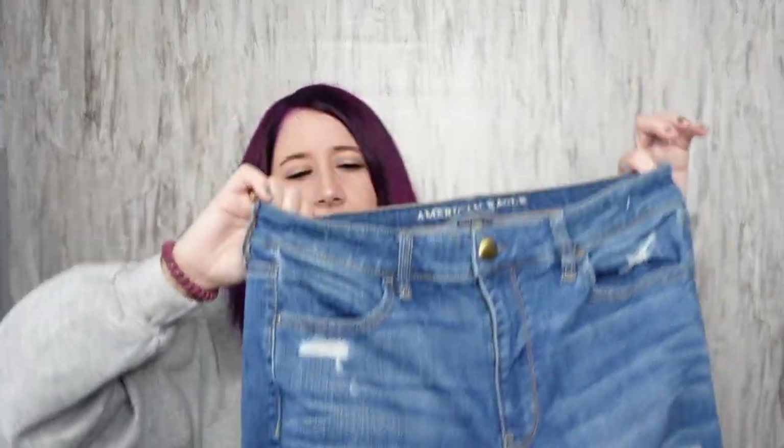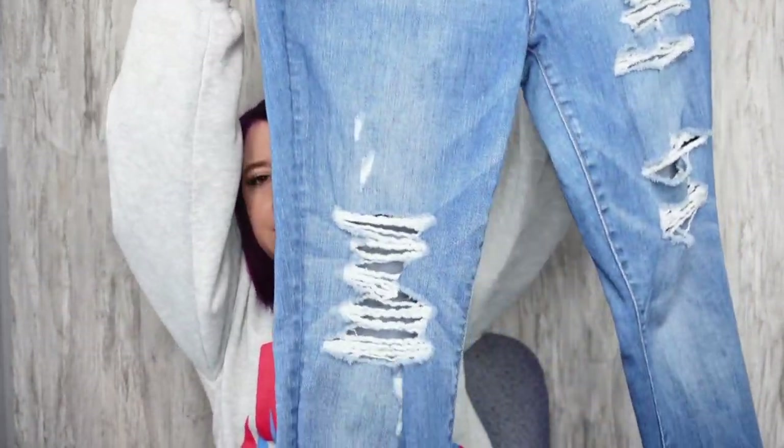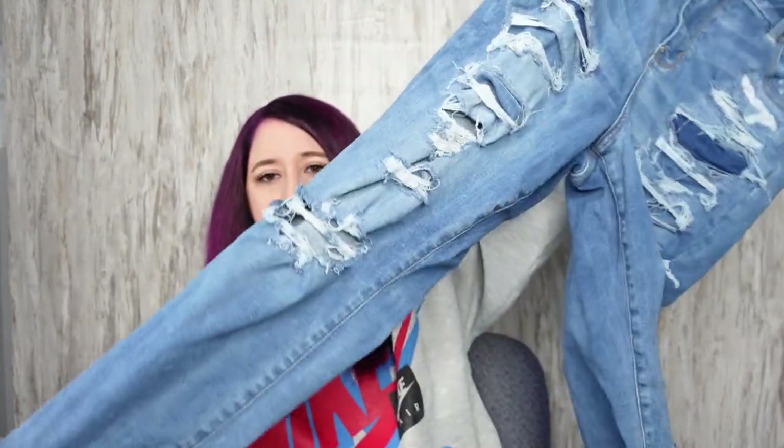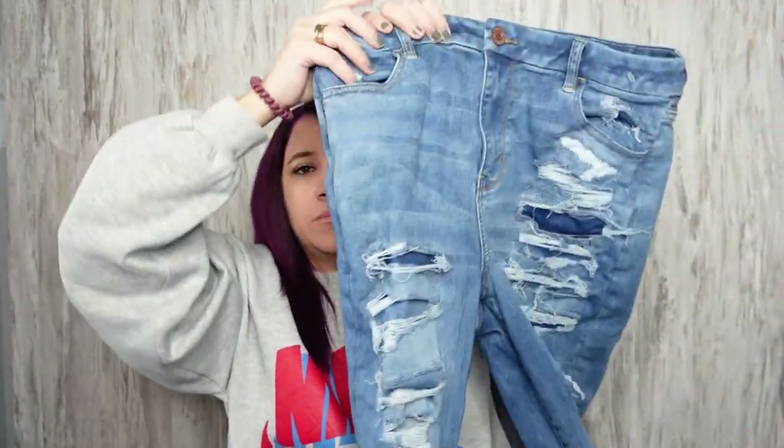Found a bunch of American Eagle jeans in bigger sizes, which is great — I love selling those. These are the super stretch X high rise jegging jeans, I think a size 12 or 14, the tag was ripped out. Just distressed. Then the next level stretch curvy high rise jegging jeans in a size 16 — that might be the biggest size I've found in American Eagle jeans. Very distressed with raw hem. Super cute.